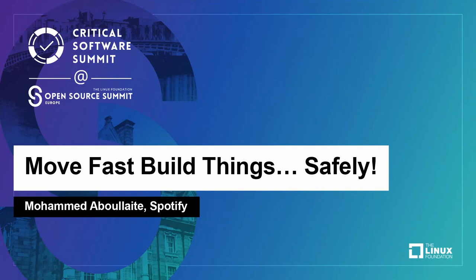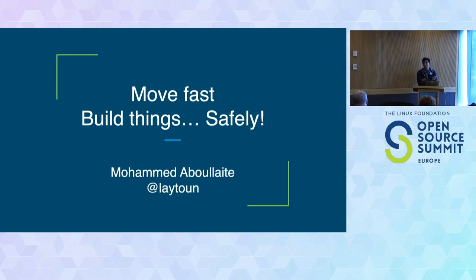Hello everyone, welcome to this session where we're going to discuss some of the stuff that would hopefully enable us to build things, increase our velocity, while keeping the security and the safety of the data of our users in the back of our minds.